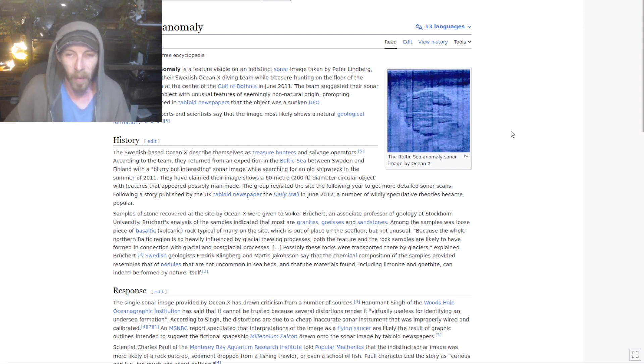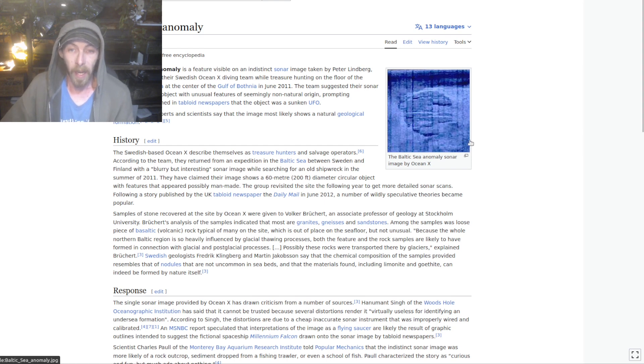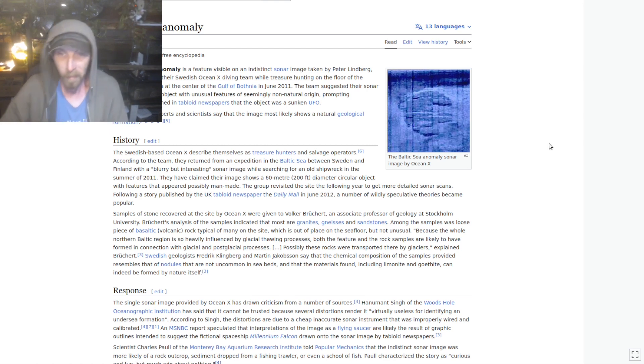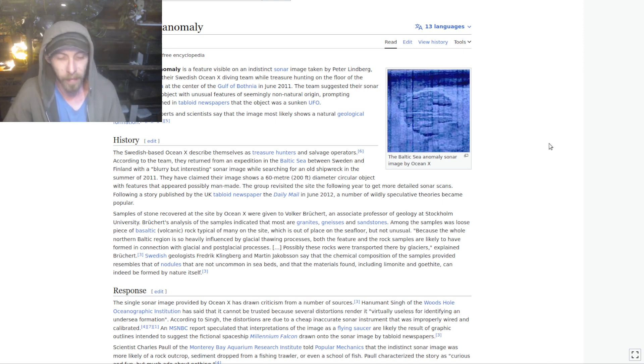We can see how these sorts of things generate some weirdness. Now, this could be a glacial deposit. It could be a magma dome. It could be something else. And it should be said - the shape is odd, the structures are odd. It does look a little bit like some of the features of the Yonaguni, which is a very large rock outcropping formation off the coast of Japan.